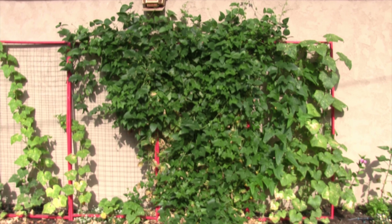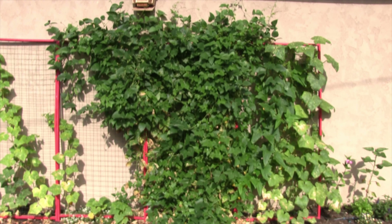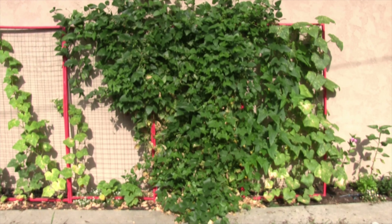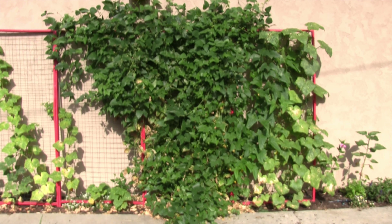It is July 15th and unfortunately, as you can see, the beans have taken over. Next month would have marked one year that these things were in the ground. They were not supposed to be here this long and we need to get some cucumbers in, so say goodbye to the Christmas Limas.